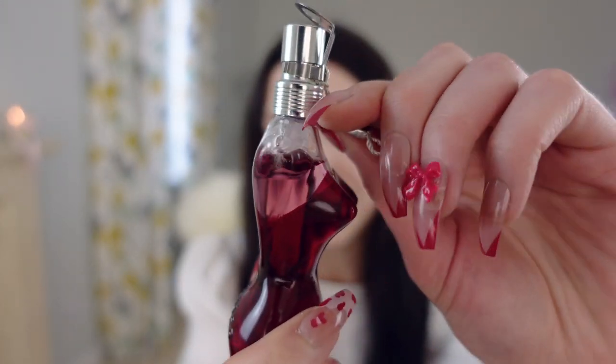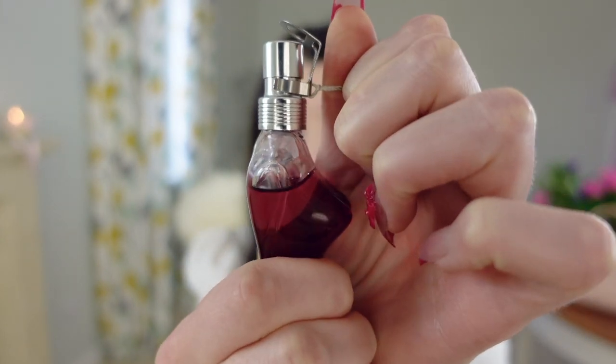So in the top notes we have rum, rose and mandarin orange, and then in the heart notes we have orchid and narcissus, then in the base notes we have vanilla, amber, tonka bean and also sandalwood. I didn't realise there was rum in here — that would explain a lot actually. It's such a rich fragrance, it really has a lot of depth to it and it's a very sensual, femme fatale, nighttime fragrance.